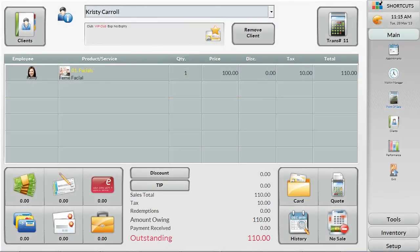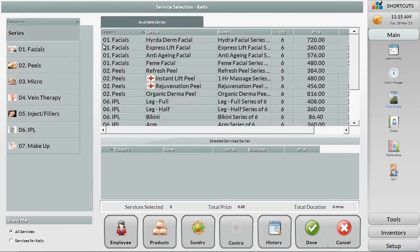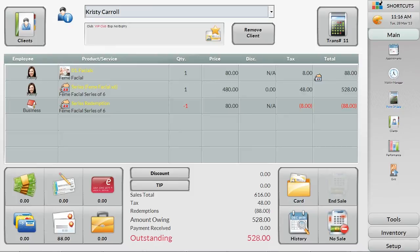If a client comes in for the same service on a regular basis, you can try offering them a package, locking them into a series of services with an incentive. To add the series, select a new line and choose the relevant series. The new series is listed in the Point of Sale, and today's service is automatically deducted from their package of services.